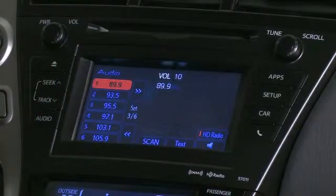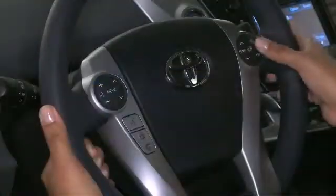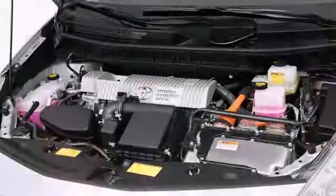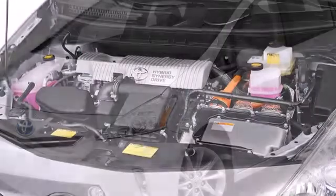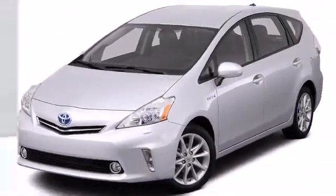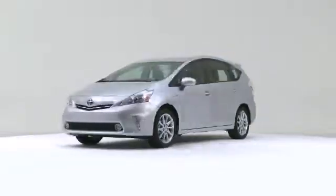Toyota's Entune system connects to a data-enabled phone via Bluetooth or USB and allows for use of mobile applications through vehicle and voice controls. The 2012 Toyota Prius V — appealing to motorists seeking economical utility, this vehicle rocks its class with four-cylinder efficiency and distinctive styling.